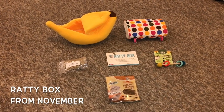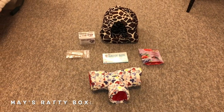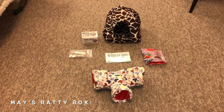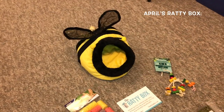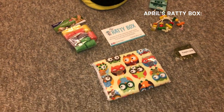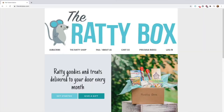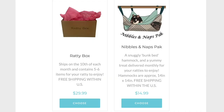You get some cool big item, a chew item or activity item, some treats, and some sort of item for the rats to sleep in. It's just all sorts of fun stuff. You get five to six items and they are always great. They're all safe for rats and in fact the owner of the Ratty Box service also has rats herself, which is really neat. Overall it's just an awesome service and I'm going to be linking their website and their Facebook page in the description.